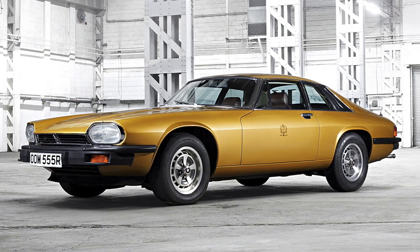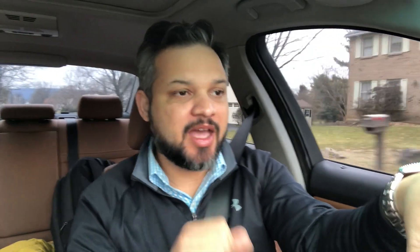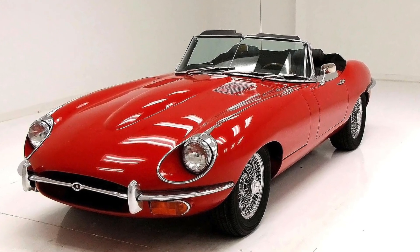This is a pretty interesting car and it has some challenges coming into production right off the bat. This car was produced from 1975 to 1996 and its job was basically to replace the Jaguar E-Type and the XKE. It actually sold over 115,000 units, which is a lot.